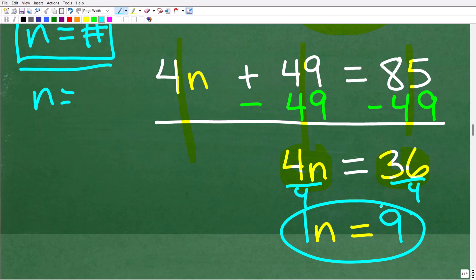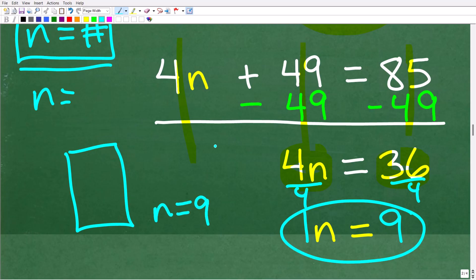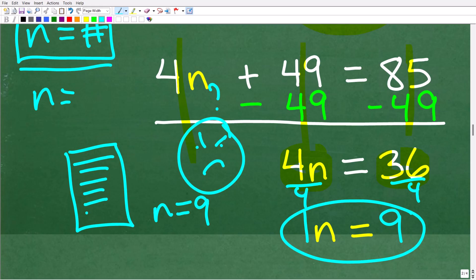That is the solution to this problem. If you used a different approach, that's perfectly fine as long as you understand what you did and could prove it to a teacher. When you're doing math, you always want to think about how you can justify your results. If you say the answer is n equals 9, you should be able to explain the steps and logic that got you there.